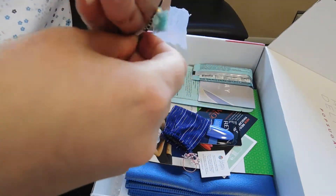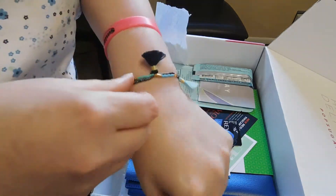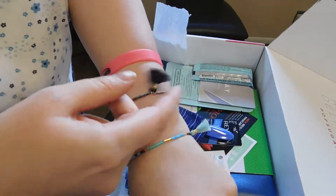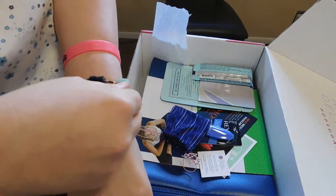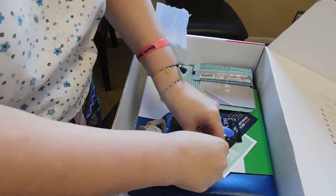I don't think I'll be able to get these on my wrist — oh yes I will! These are so cute!